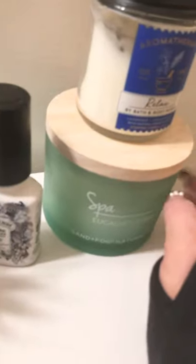Then I have these two candles. One is from HomeGoods — eucalyptus mint, so it smells like a spa. Then I have this super dusty aromatherapy scent.